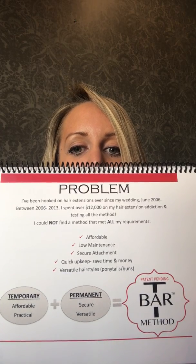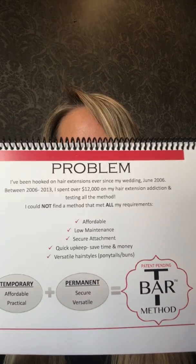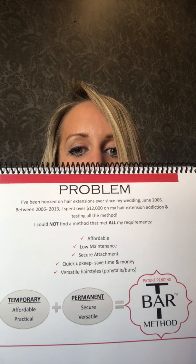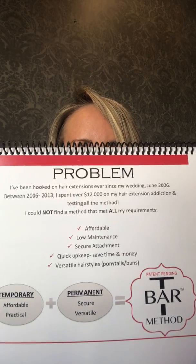We took the temporary method and grabbed the affordable and practical parts of it. Then we took the permanent methods and grabbed the secure and versatile aspects — and combined them to create the T-Bar Method.